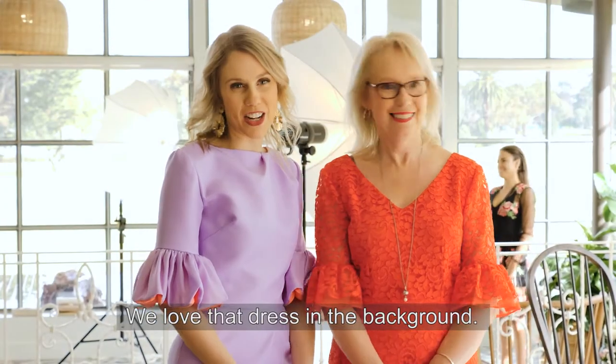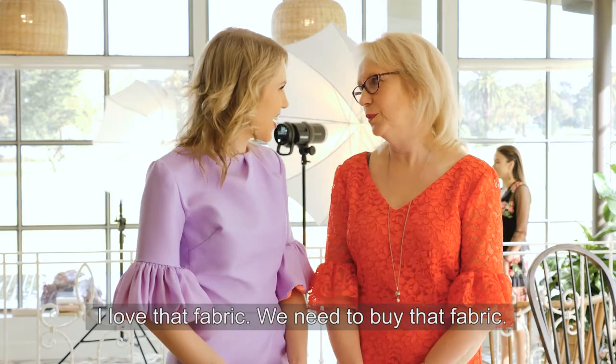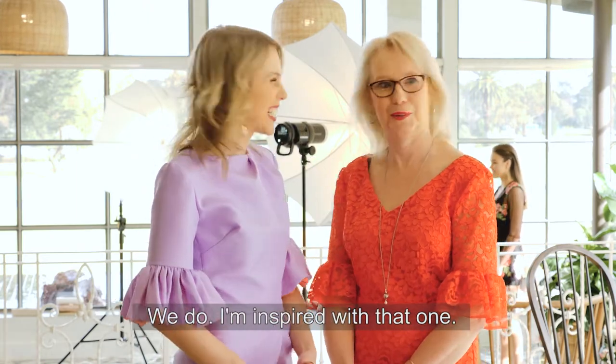We love that dress from the background. It's so beautiful. That's gorgeous. I love that fabric. We need to go on with it, we need to buy that fabric. I'm inspired with that one.